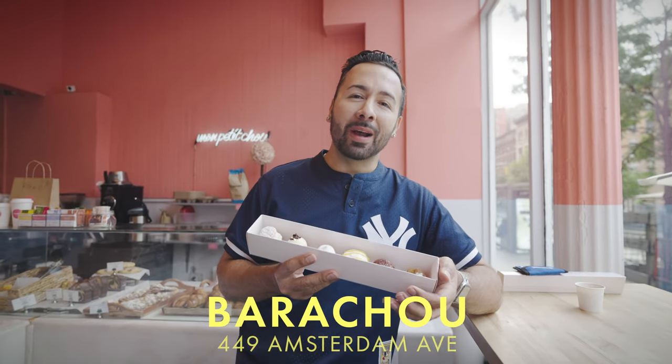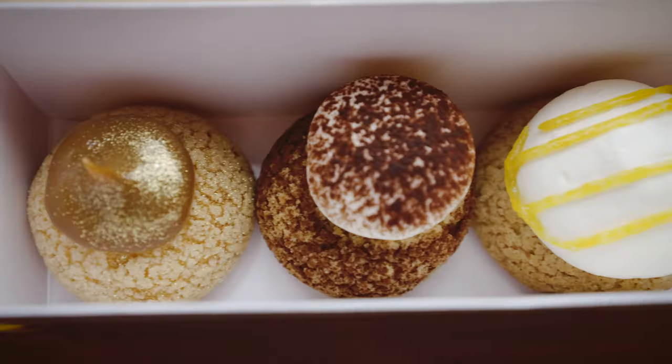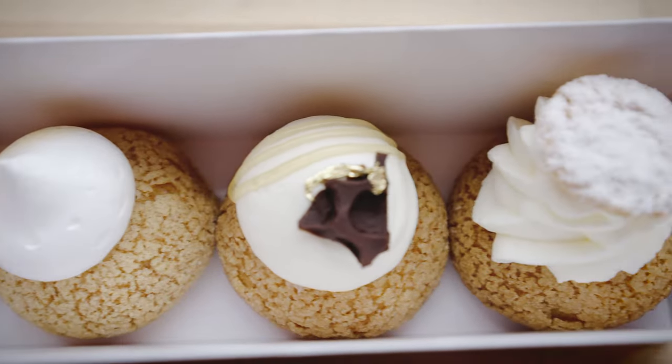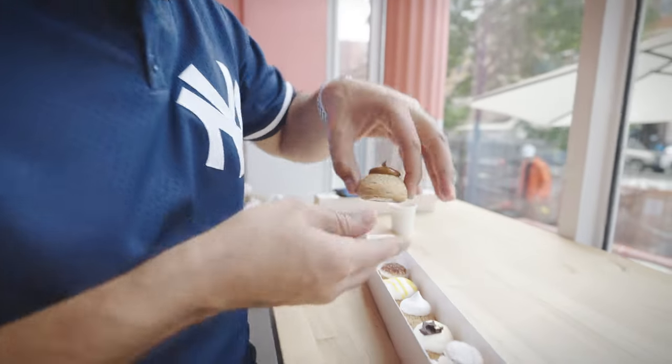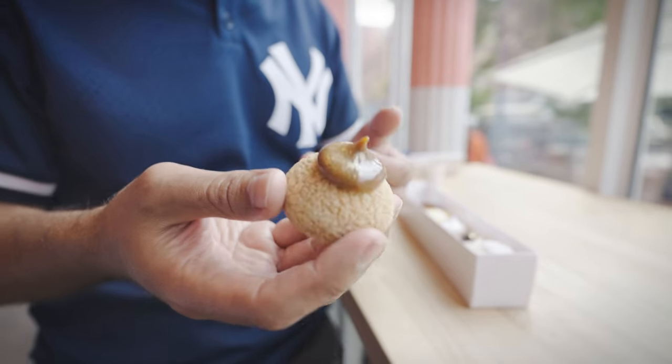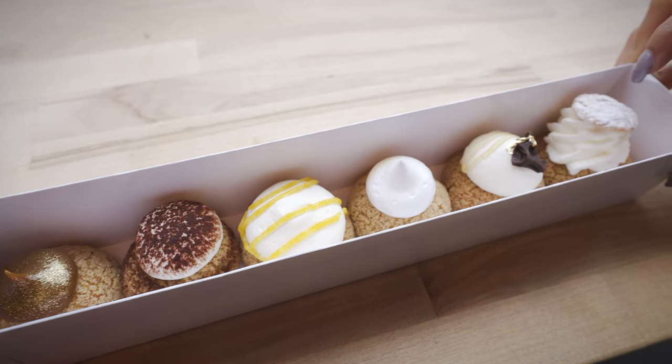If you're feeling fancy, come to Barashu on the Upper West Side. This is a cream puff bar using traditional French recipes and ingredients. Today we got the box of six — passion fruit, honey, classic, lemon meringue, tiramisu. I'll try the dulce de leche. Look at that — it looks so fancy. The gold glitter on it. Buon appetit! That is so delicious. The cream puff is not something that we eat very often. It's so delicate — amazing. I love it.